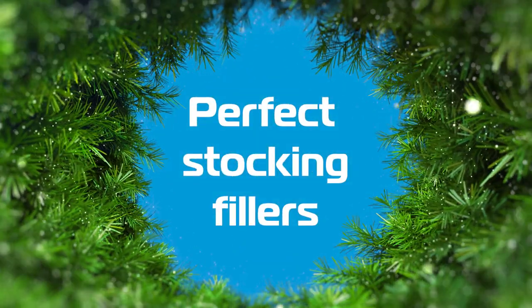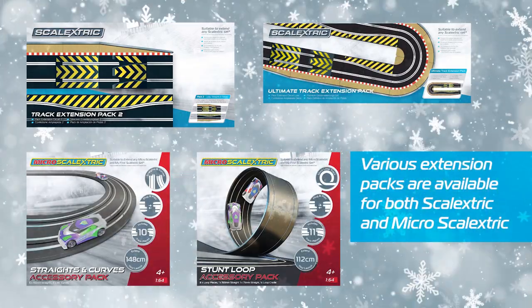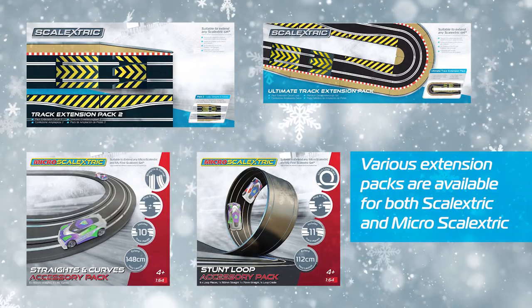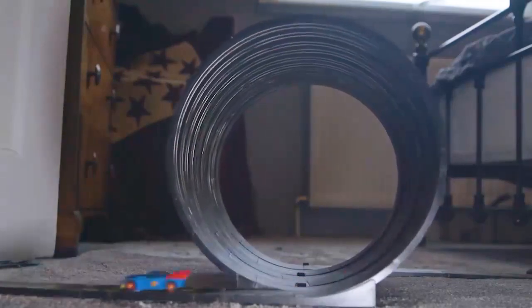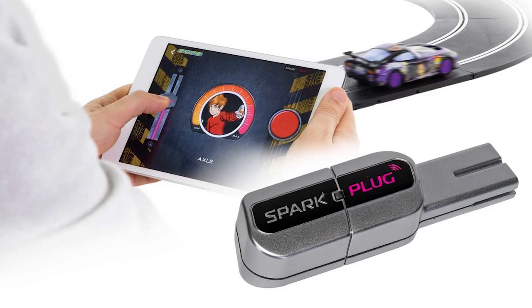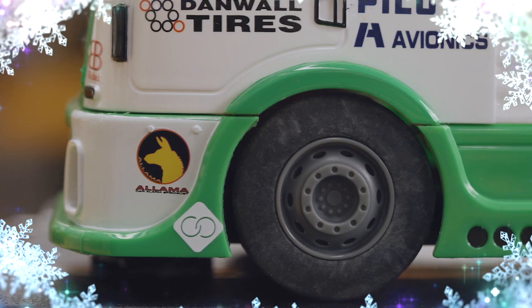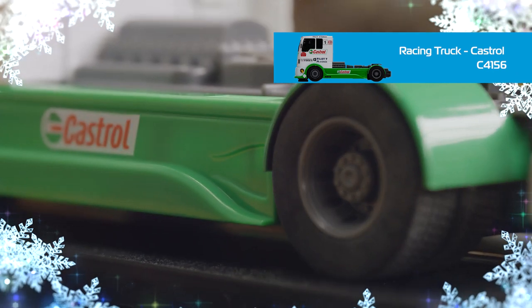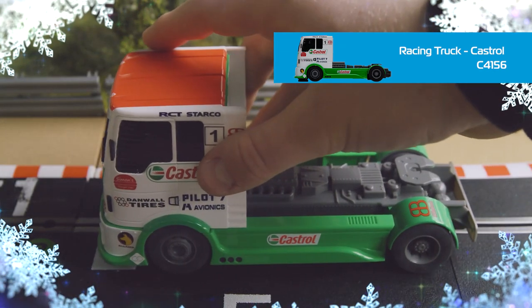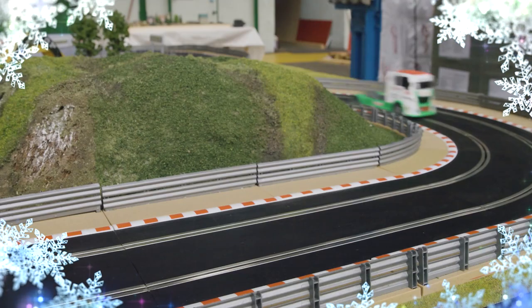Perfect stocking fillers. Our range of track extension sets as well as add-ons are sure-fire stocking fillers. Perfect for those looking to heighten their Scalextric experience, these track extension packs will allow drivers to extend their layouts. Add-ons such as the Arc PowerBase or the Sparkplug dongle can enhance their Scalextric experience with app functionality. Finally, if you're looking for a superb stocking filler, look no further than this Castrol Racing Truck. Behemoths such as this one can be found tearing round tracks in the world of motorsport — they can accelerate faster than a 911 Turbo, and even in Scalextric form these trucks are a real handful.